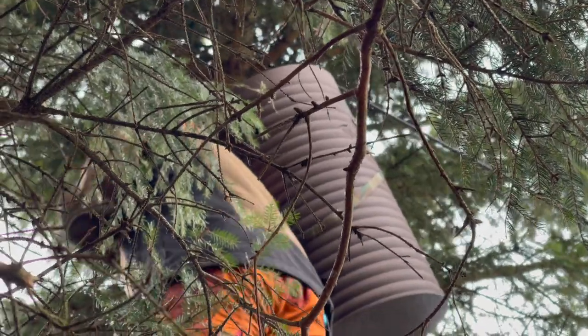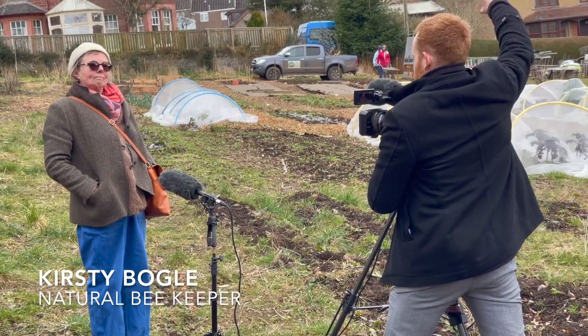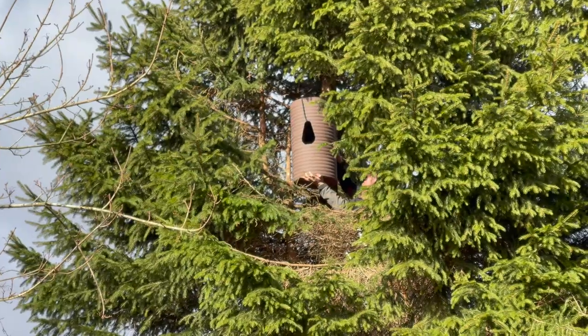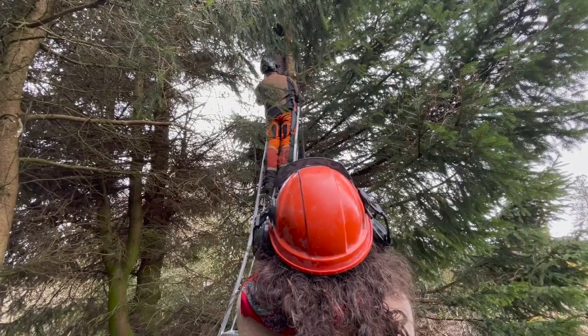I'm glad you got this rigged up, it's brilliant. Everything grows better when there are honeybees pollinating, so we would expect to see the garden thriving even more. It looks a lot more snug. It looks like a bug.